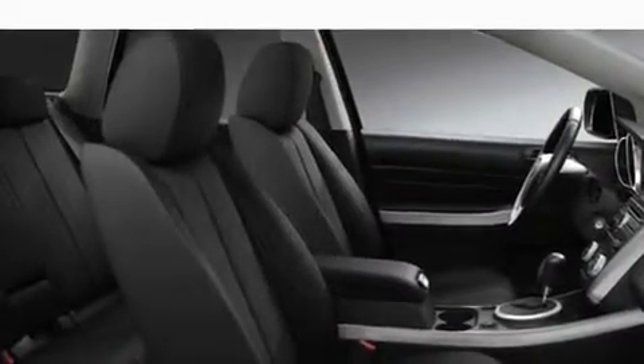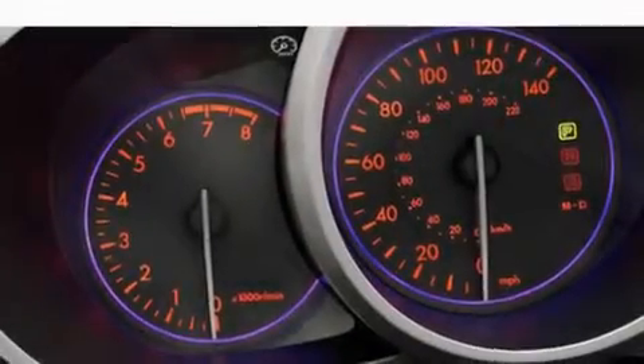Additional features include a rear spoiler, a low tire pressure indicator, a keyless entry system, and aluminum wheels.